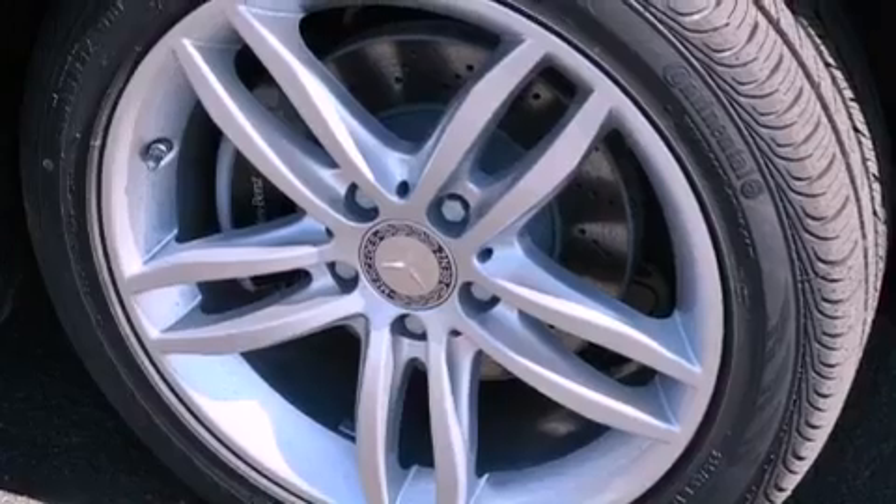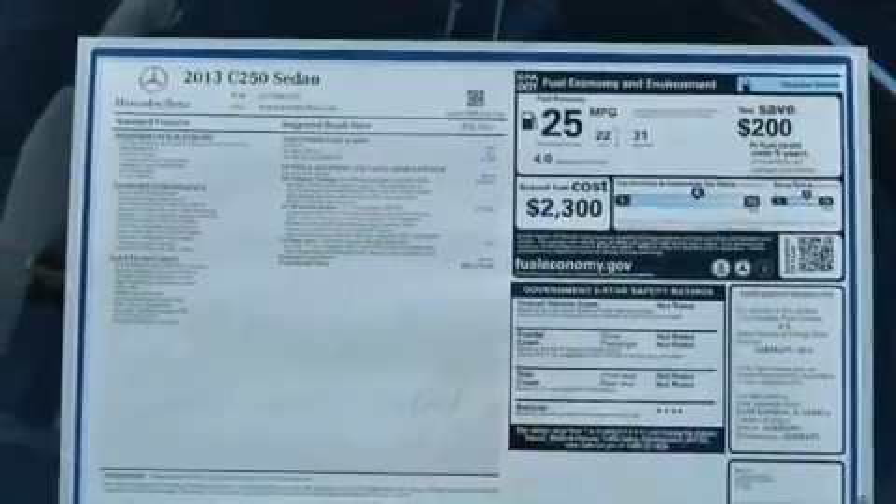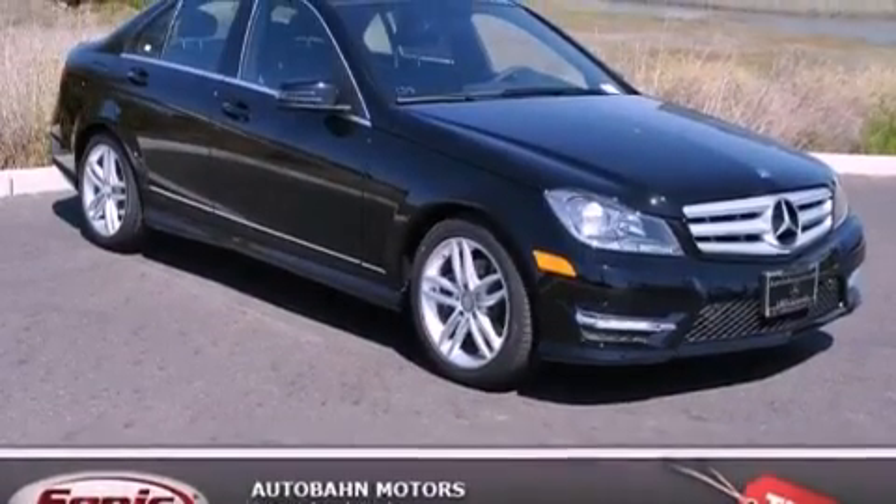The following features are also included: steering wheel memory settings, air conditioning with automatic climate control, cruise control, a leather-wrapped shift knob, and a passenger-side vanity mirror.